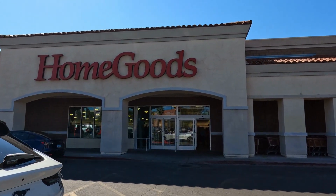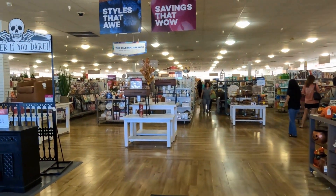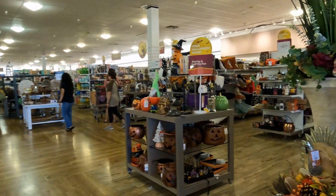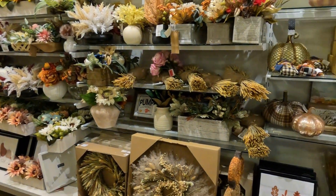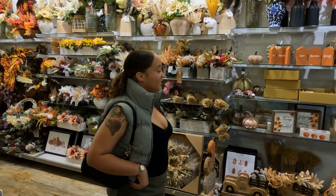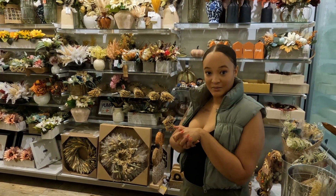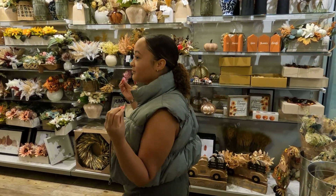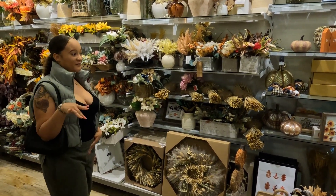Let's go shopping. First off, we have Home Goods — let's see what we can find. I see a lot of Halloween, but we're looking for fall. We made it to the fall section, and first impressions — honestly, I'm not impressed. This doesn't appear to be my style, but we're going to take a look around and see what we can find.